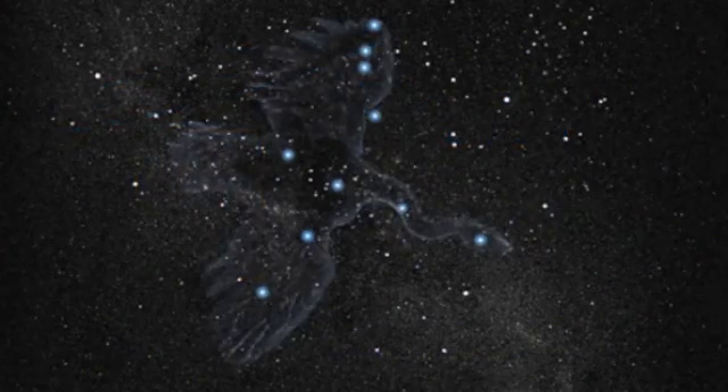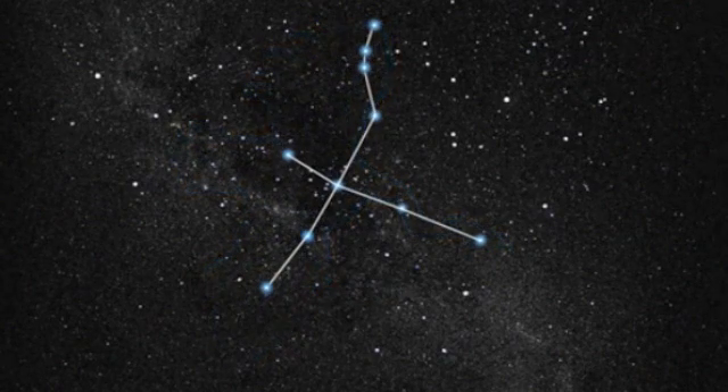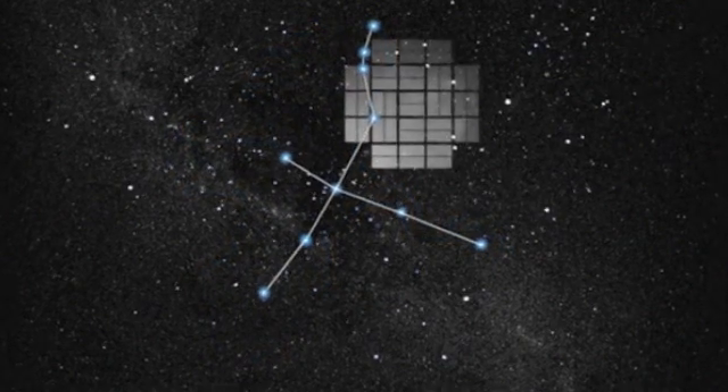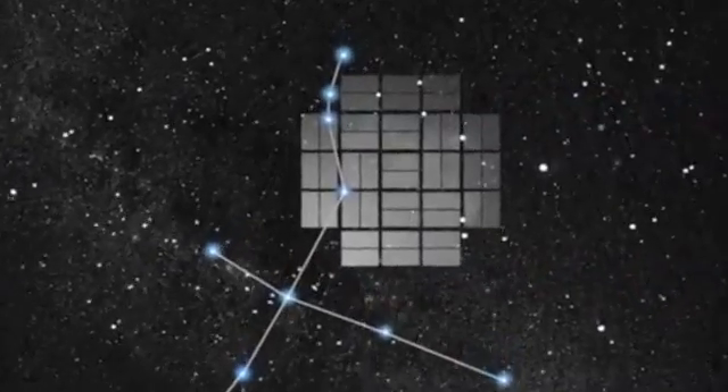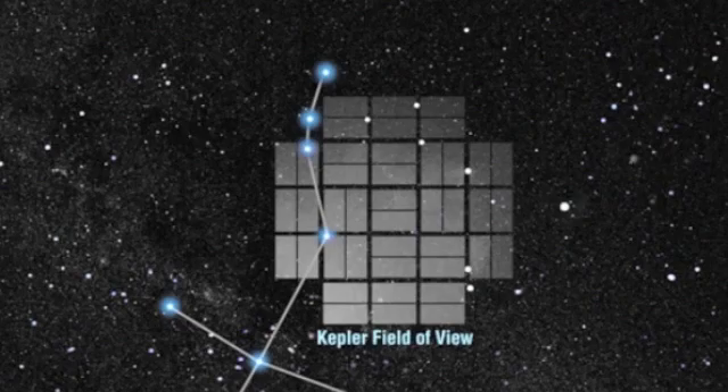Kepler-10b orbits one of the 150,000 stars that the spacecraft is monitoring between the constellations of Cygnus and Lyra. We aim our mosaic of 42 detectors there under the swan's wing, just above the plane of the Milky Way galaxy.